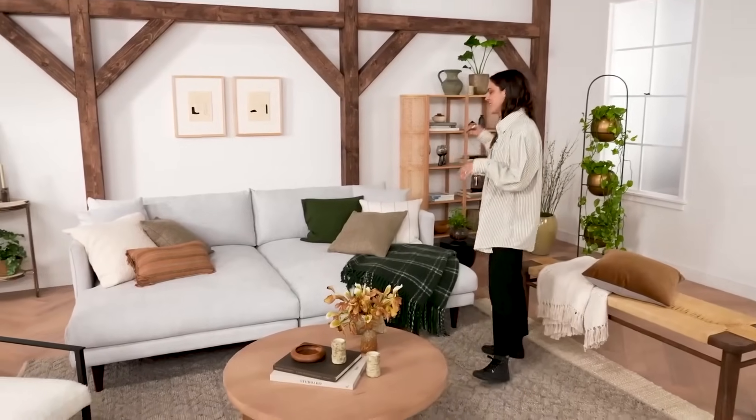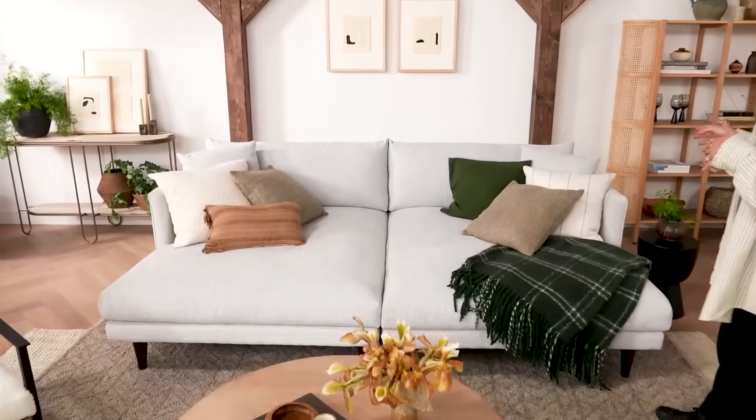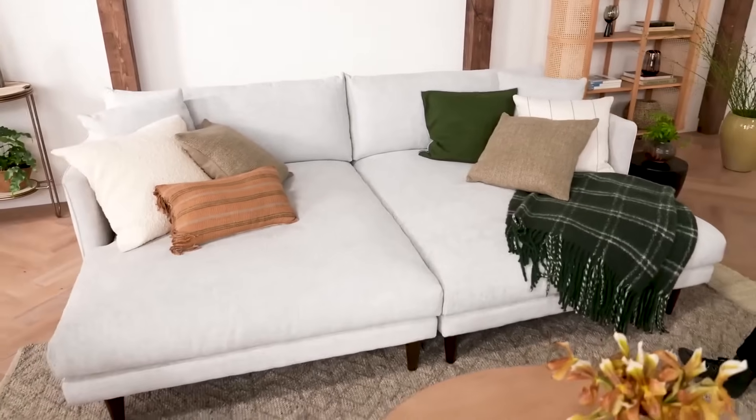Let's start off first with the Louis Grand Daybed, which is one of the newest pieces of furniture added to the Louis Collection. The Louis Collection consists of sectionals, corner sectionals, your average sofa, and just an ottoman.